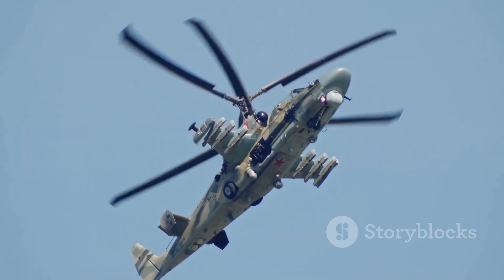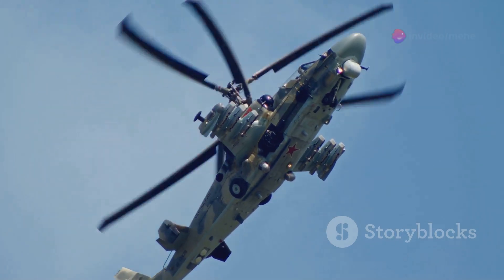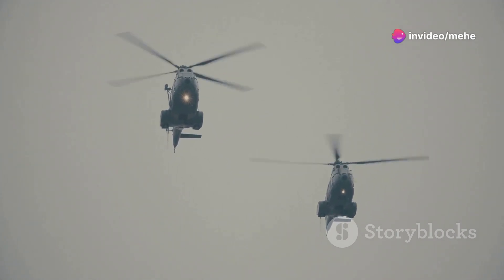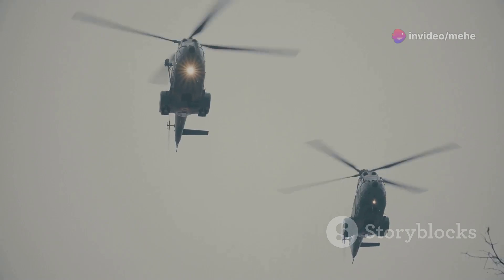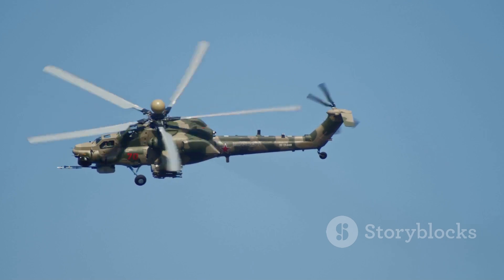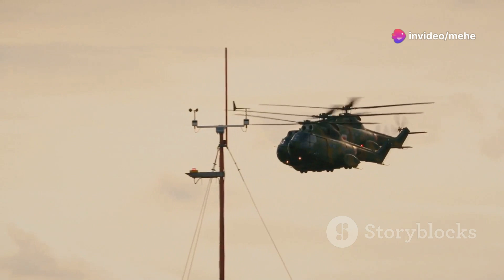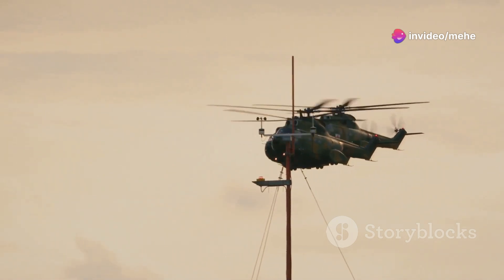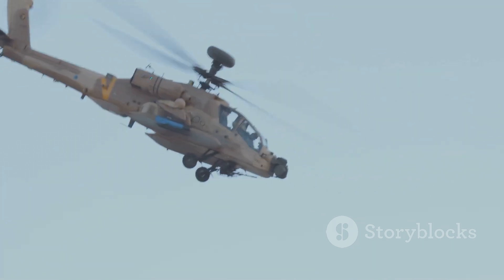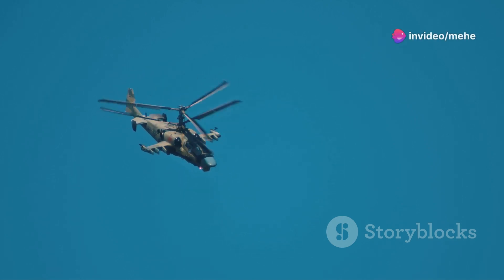The Kamov Ka-52 Alligator, a Russian attack helicopter, takes a different approach with its innovative coaxial rotor system. Two main rotors are mounted one above the other on the same mast, spinning in opposite directions for balance. This unique configuration also eliminates torque, but with an added bonus: enhanced agility. The coaxial design allows the Ka-52 to pirouette, change directions rapidly, and even fly backward with impressive control and precision, making it a formidable opponent in combat.